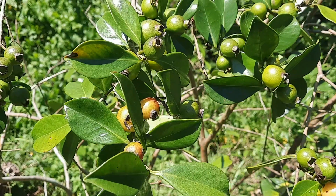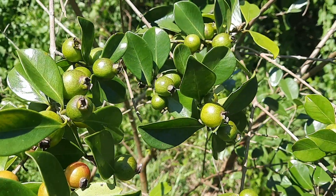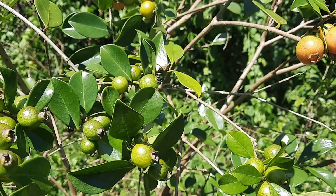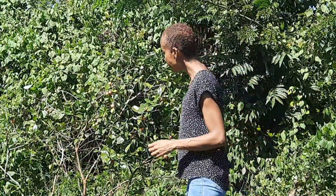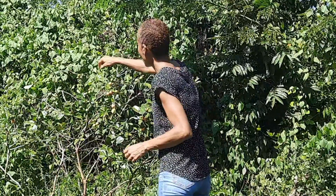Interesting fact: the tree that produces this fruit has been called one of the world's 100 most invasive species. Keep watching to find out more.